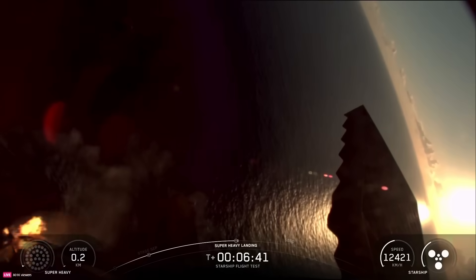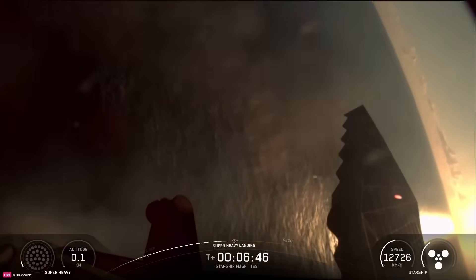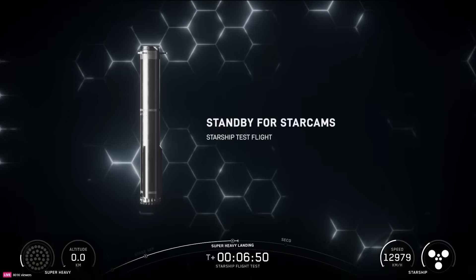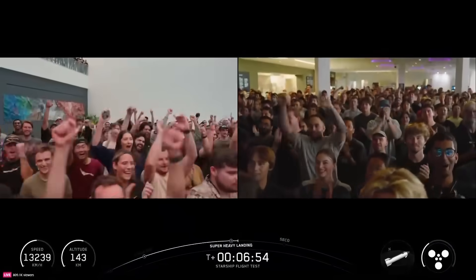Booster landing burn shut down — we saw a 13 to five to three V3 demonstration, and into the water we go. Wow, that was absolutely awesome!